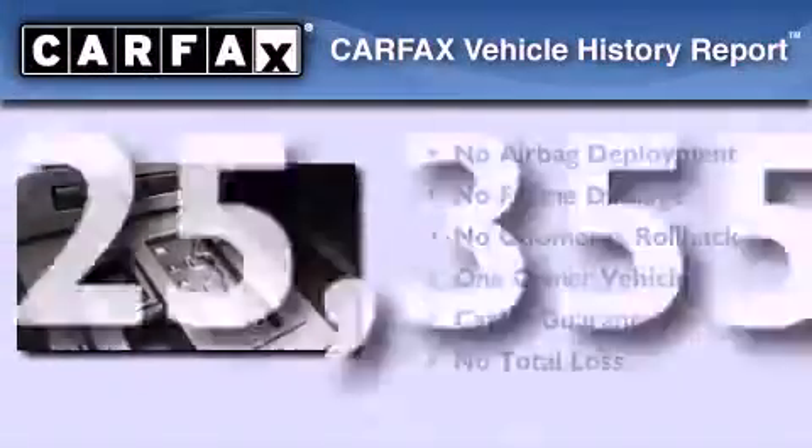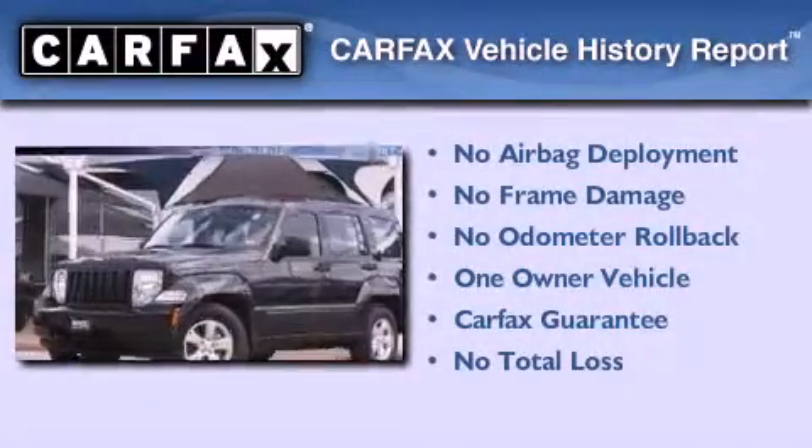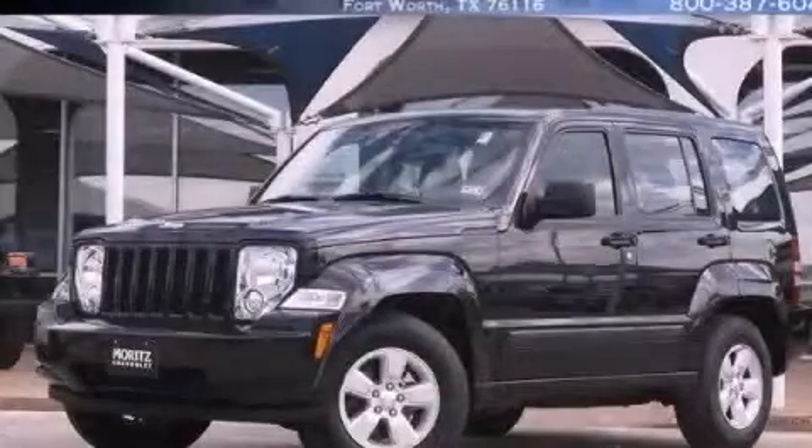This Jeep has had only one owner and it qualifies for the Carfax Buyback Guarantee. We hope you found this video informative. Please contact us today.